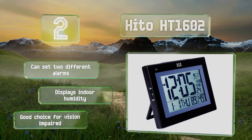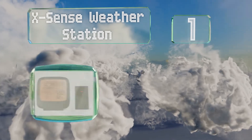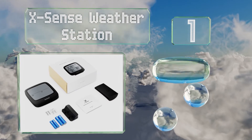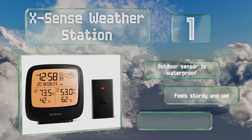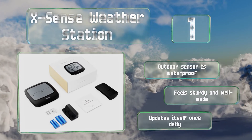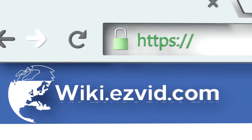Taking the top spot on our list, the Xsense Weather Station has a clean layout that shows the indoor temperature and humidity on one side and the same outdoor statistics on the other. It even displays the local forecast so you can prepare for your day activities accordingly. The outdoor sensor is waterproof, it feels sturdy and well made, and it updates itself once daily.